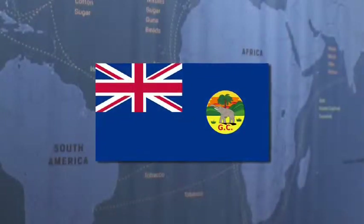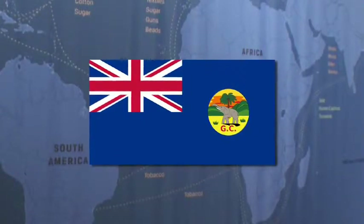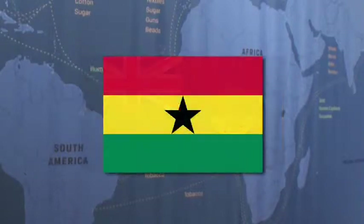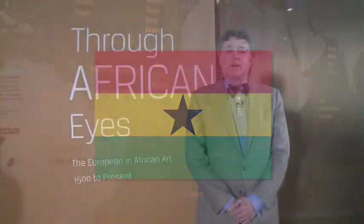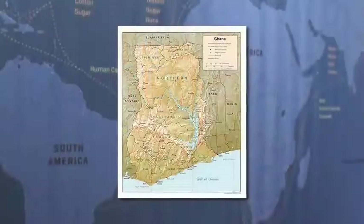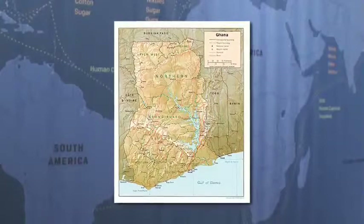I clearly remember, as a young schoolboy in 1957, going to the Assembly Hall to find it decked out with wonderful bunting — red, yellow and green. The back wall of the stage had a sign saying, 'The Gold Coast is now Ghana.' The principal stood up and gave us a short lecture about how we, in our great generosity as part of the British Commonwealth, were giving Ghana their independence. In other words, we were handing their country back to them. The story I learned in the 1950s was one of a great imperial enterprise.